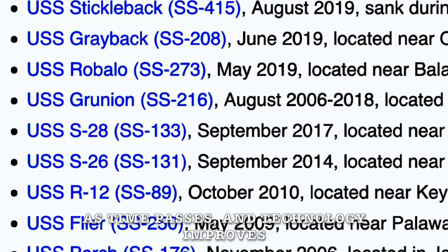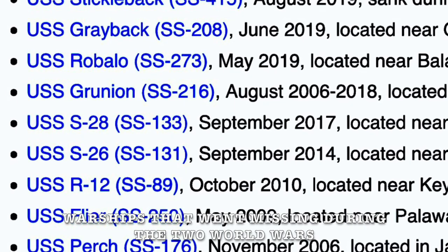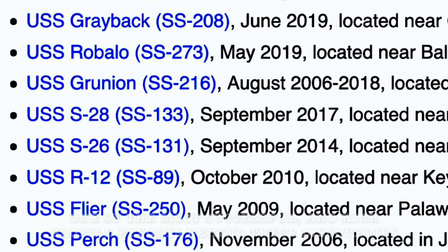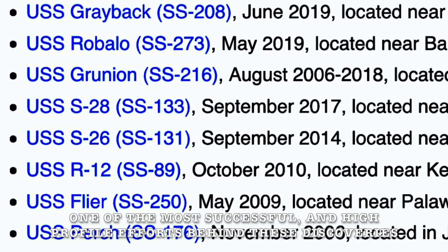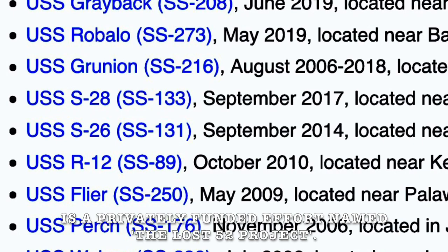As time passes and technology improves, warships that went missing during the two world wars are now slowly being found again. One of the most successful and high-profile efforts behind these discoveries is a privately funded effort named the Lost 52 Project.